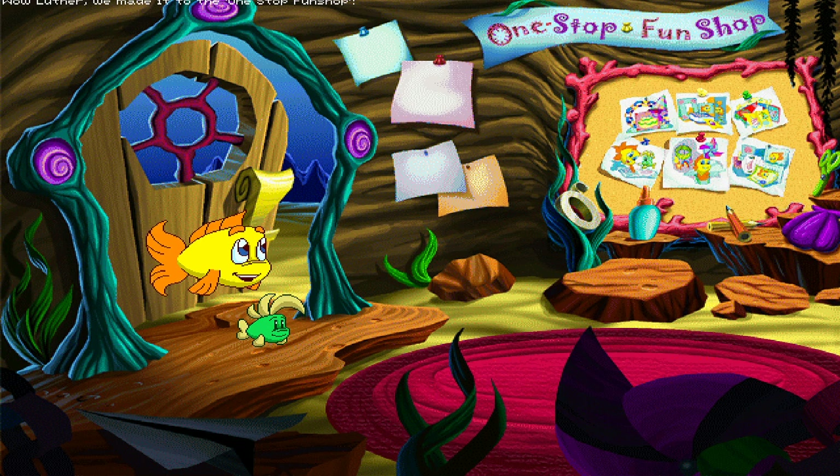Wow, Luther! We made it to the one-stop-fun shop! This place is cool! Look at all the neat stuff we can make! There are cards and airplanes and signs and puppets and a bunch of other things. Well, what are we waiting for? Let's start having fun!